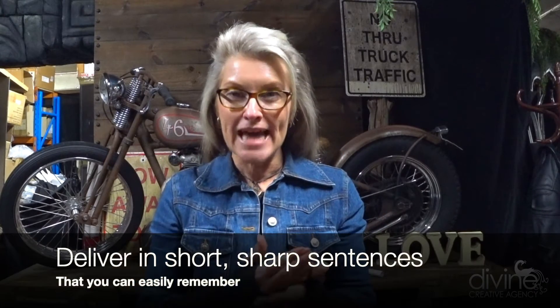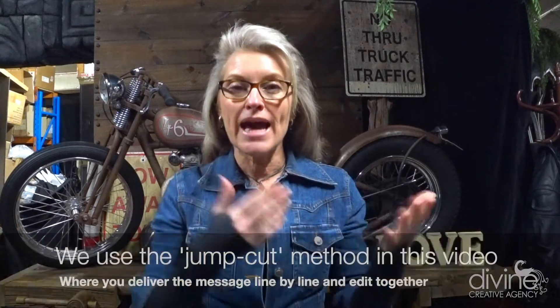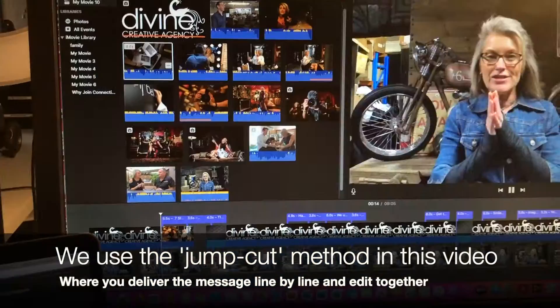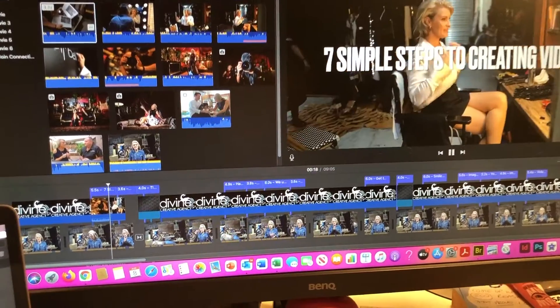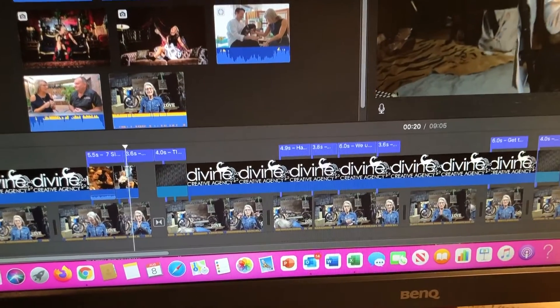Have it so that you can deliver it in short, sharp sentences that you can remember. It's called a jump cut style, where you deliver each sentence, then pause, and then you can edit in between the little breaks between each sentence — that way you're not going to waffle. What we don't want is you reading from a script just underneath the video, because everyone can tell when you're reading.